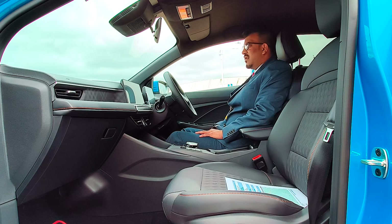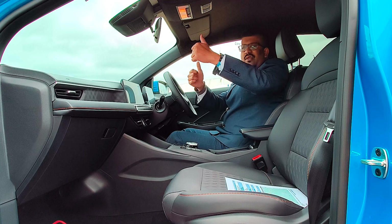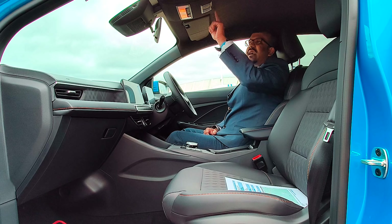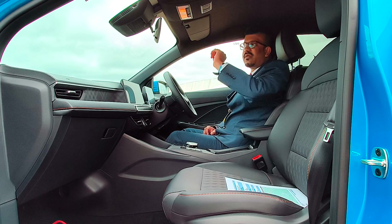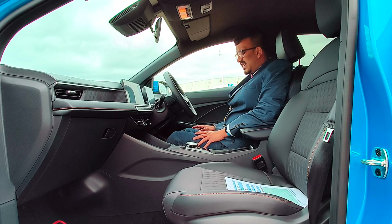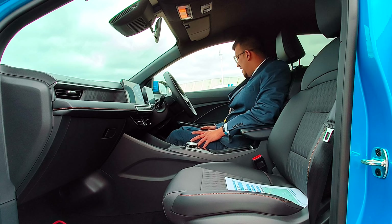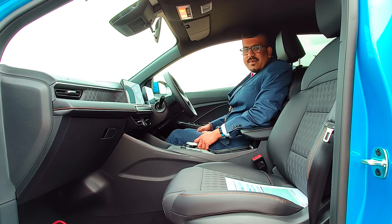The sun visor has a mirror and a light, same for the passenger side. The rear-view mirror is automatic and frameless, which is really nice and gives you a great view of the back. There's a little SOS control here as well. The top of the center console could have been finished in a more premium way, but other than that there's really nothing much to complain about. The footwell area is great and seat comfort is nice.